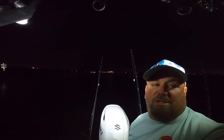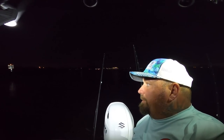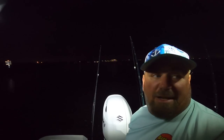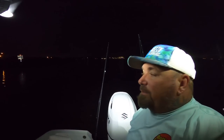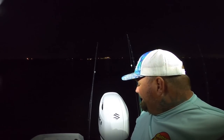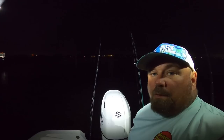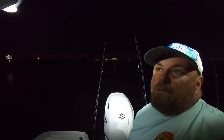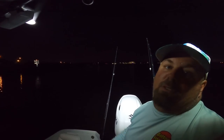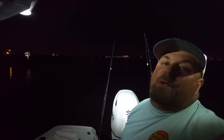Good morning everybody, welcome back to Jetty Rocks Fishing. I'm out here this morning, it's about quarter to seven. I got Terry coming out with me this morning, he just had to run and do something so he should be back in just a couple minutes. Our plan was to go offshore but we got a little bit of a southeast wind, so I don't know if that's going to happen. We got 100 live shrimp on board, so wish us luck and we're going to get to it.